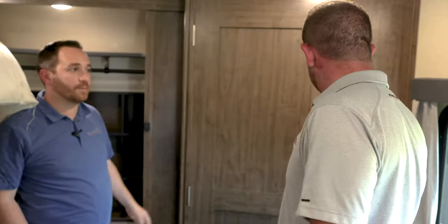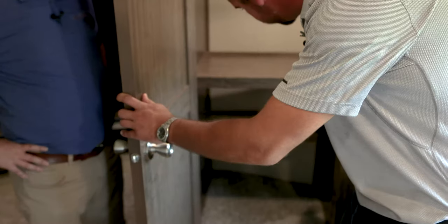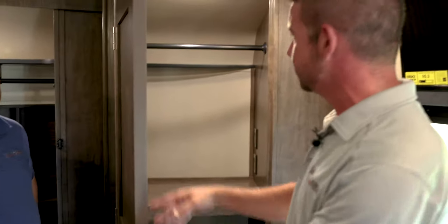Finally, there's the washer and dryer front. This will accommodate a stackable washer dryer — your connections are all right here on two separate circuits — or just use it for additional storage: you've got a hanging rod and two shelves. Overall, just an awesome unit. The Solitude team worked really hard and took a long time to get this all put together. We're really excited to get it in front of customers and on dealer lots.